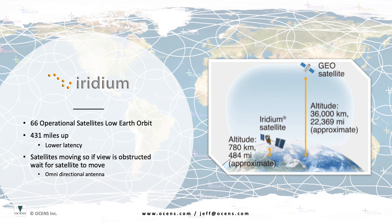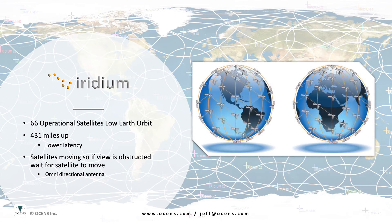The Iridium network is made up of 66 low-earth orbiting satellites. These satellites are in a polar or north-south orbit at an altitude of just under 500 miles. This orbital pattern gives the Iridium network its global coverage. The satellites also incorporate cross-link capability, which allows them to transfer calls from one satellite to the next as needed to reach a ground station.